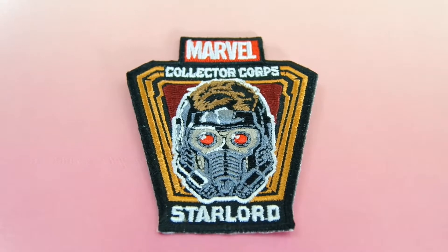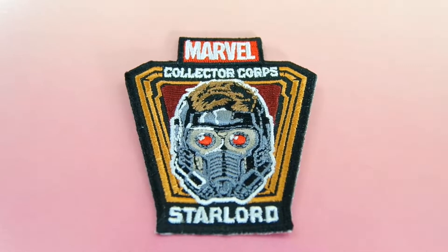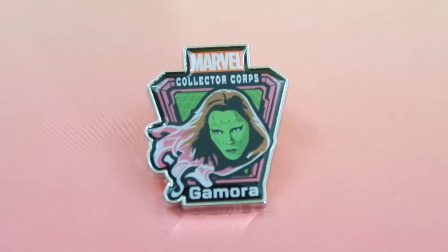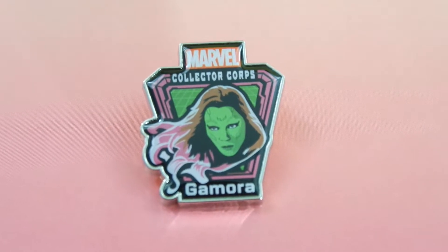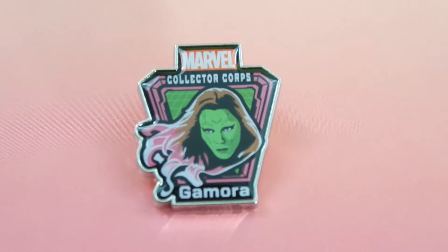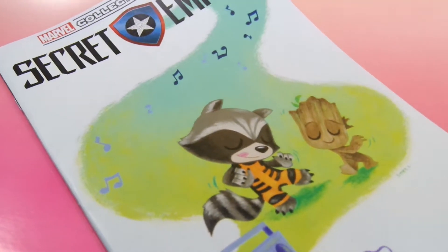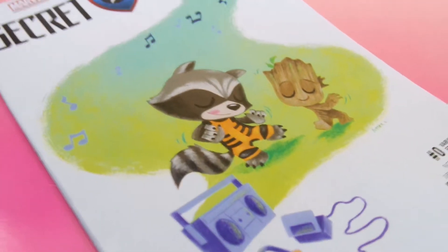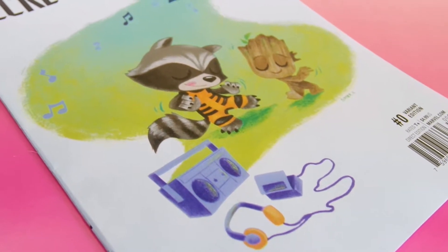This month's patch is none other than Star-Lord with his mask on. The pin this month is of Gamora — very much the Zoe Saldana version of Gamora, tying it very closely to the movie. And the custom cover of Secret Empire Zero, with Rocket and Groot kind of grooving to the soundtrack for Guardians of the Galaxy Vol. 2.